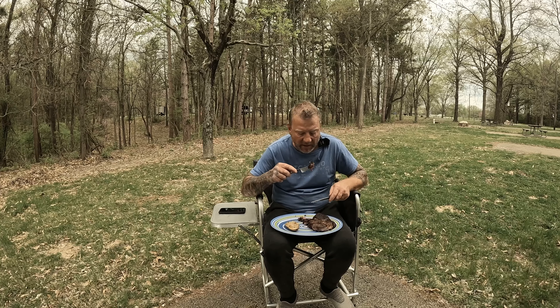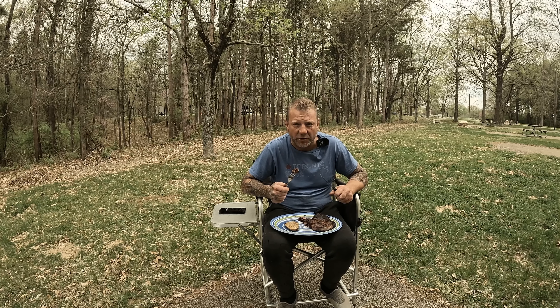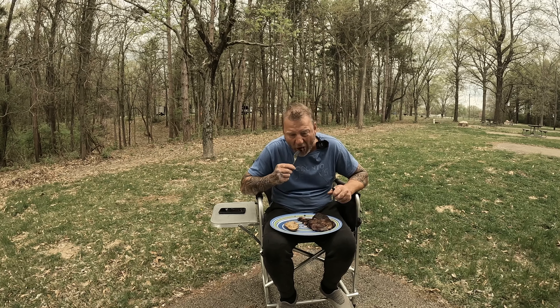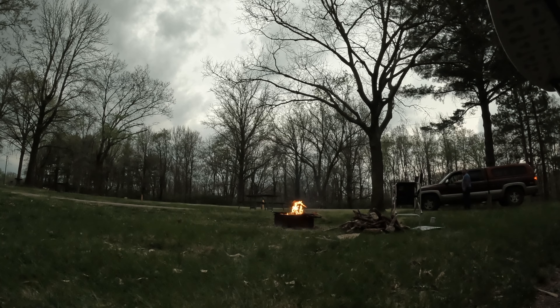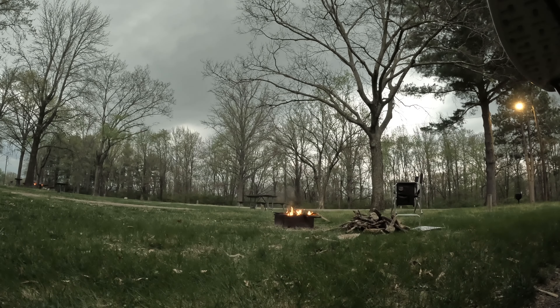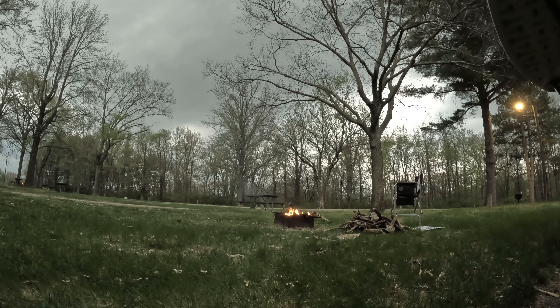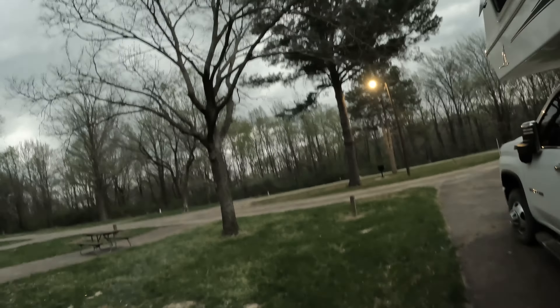That potato is fantastic. Oh my god, what is it about cooking over wood? That's it guys — she finally showed up. Can you hear it?